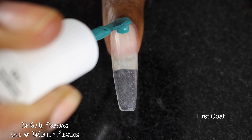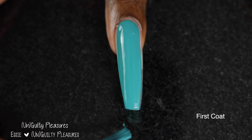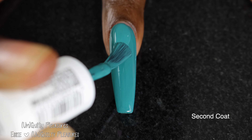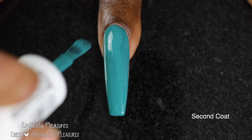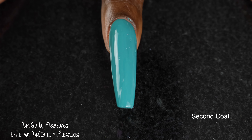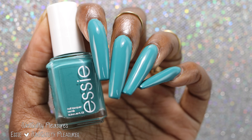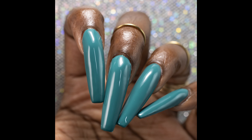The final polish in this collection is called Unguilty Pleasures. Essie describes this one as a rich teal green with blue undertones. This polish also had a fantastic formula — this color is just so stinking beautiful. It dries down just a little bit darker than it applies and also a little more muted, but this color is just absolutely beautiful. I love this color so much — it's stunning. This polish was a one-coater for me, but I swatched it in two coats plus glossy top coat, and it does dry down fairly glossy on its own.